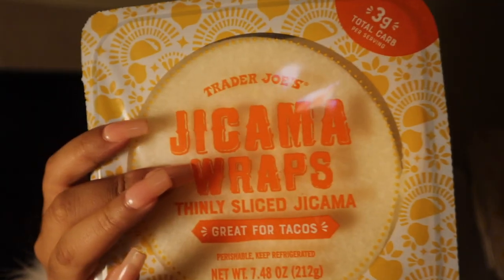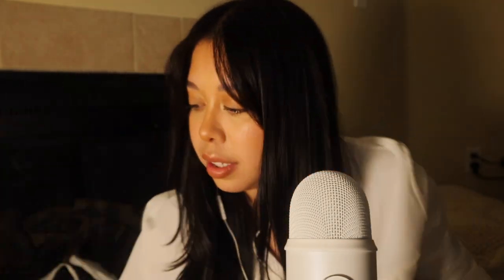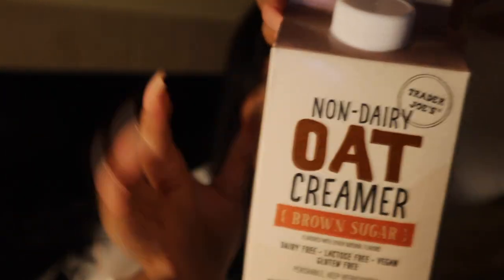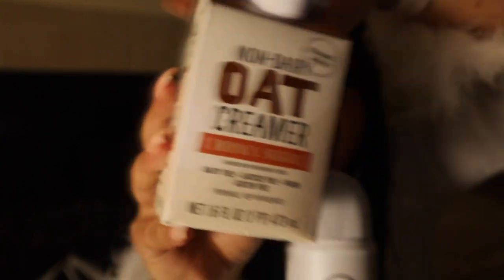I had to stop recording for 15-20 minutes because my neighbors were so loud — another reason I want to move. These are jicama tortillas that I like to use for my grilled chicken tacos. I almost forgot — we got some prunes, which are such a good alternative when you're craving candy. And I got this non-dairy oat creamer in brown sugar — the macros are really good and I'm excited to try it.